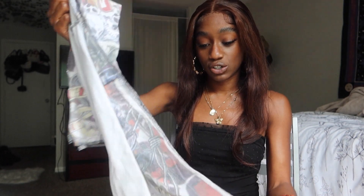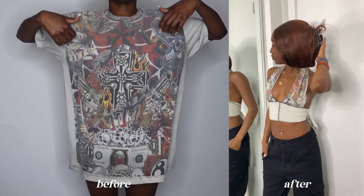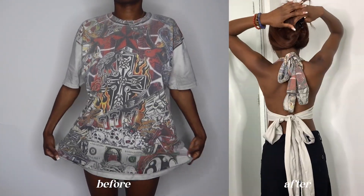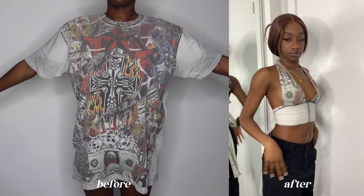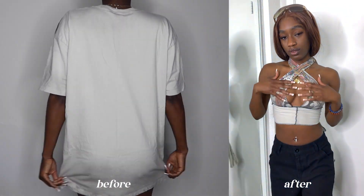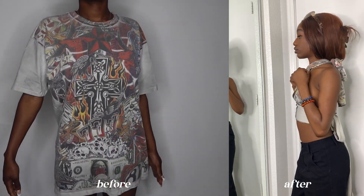Another example of my signature overlock stitch is this halter graphic top, which I made out of a graphic t-shirt. I didn't really waste any pieces of the t-shirt other than the sleeves. I made the strap super long on this one, which I've never done before, though I'm not sure how much I like how dramatic the long straps are.